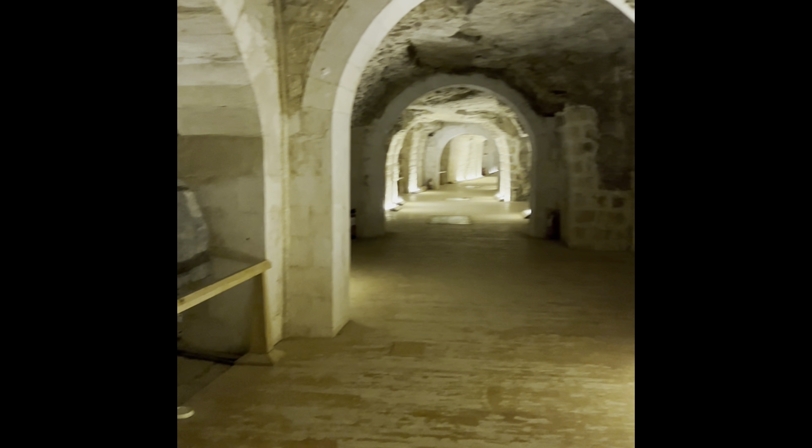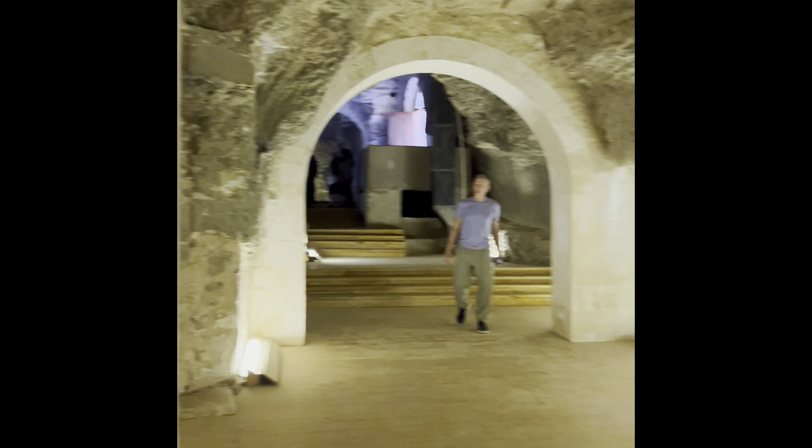I returned to Saqqara when the lights in the Serapeum were working, so here's what it looks like underground with the lights turned on at the Serapeum.